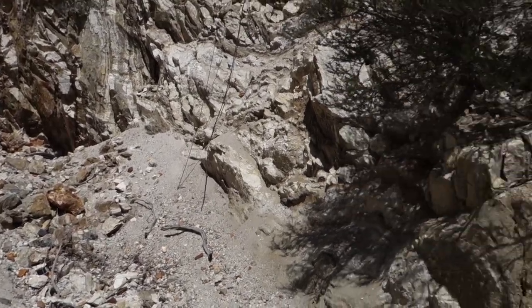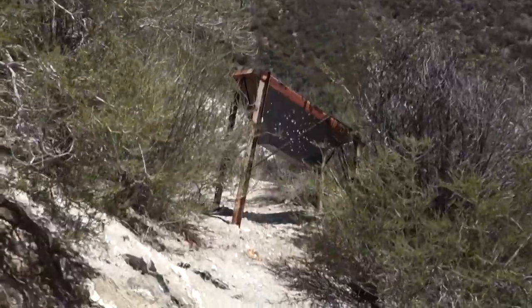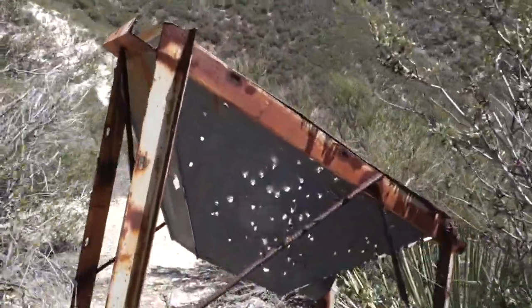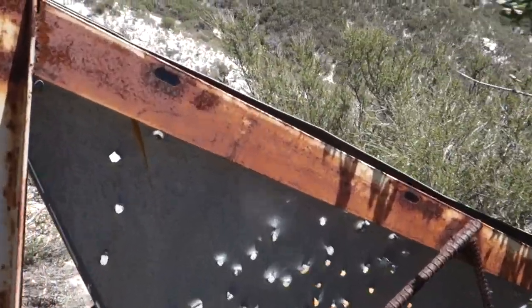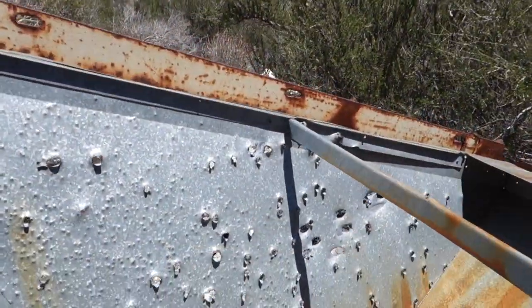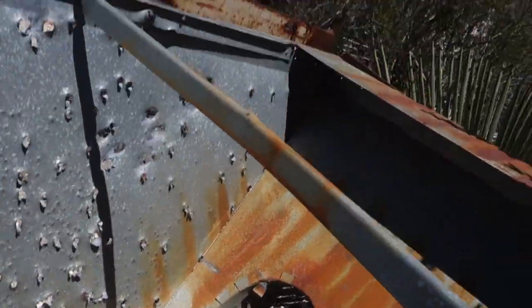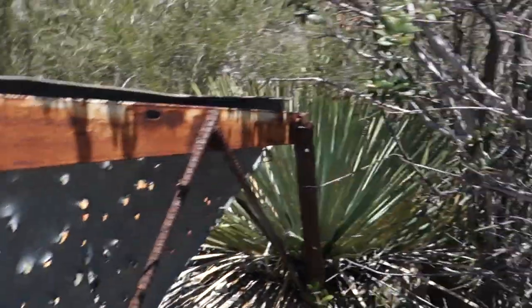Right next to the adit at the Lucky Strike Mine is this ore hopper. It's shot full of bullet holes, but they would have stored ore in here and then it would have gone through that pipe. It's pretty neat that this is still here.